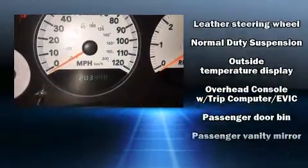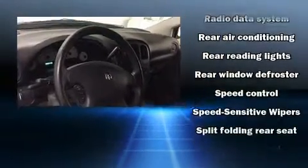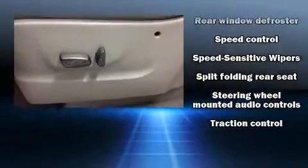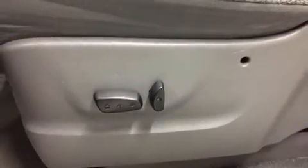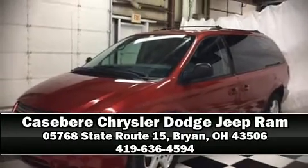It also arrives with a Carfax history report, providing you peace of mind with detailed information. Our experienced sales staff is eager to share its knowledge and enthusiasm with you. Stop in and take a test drive.